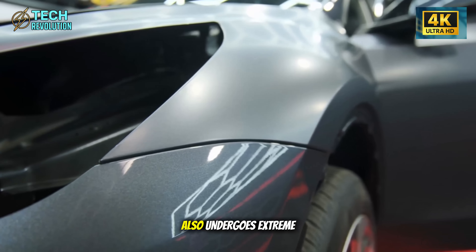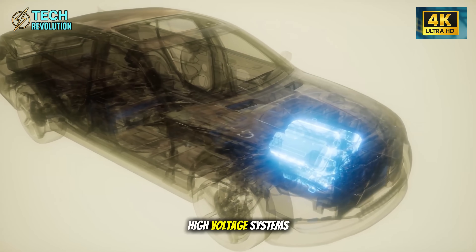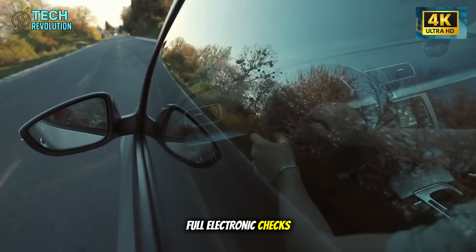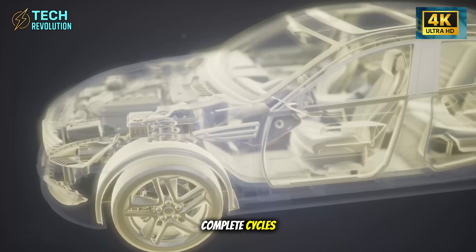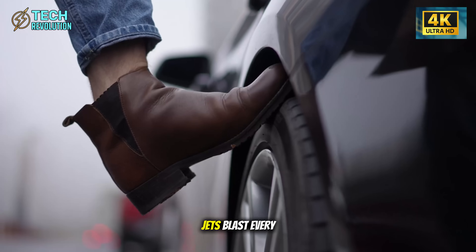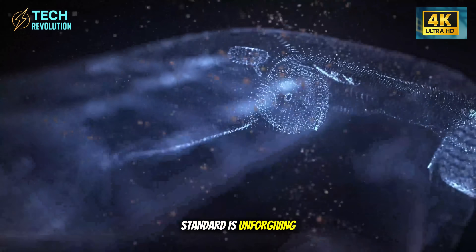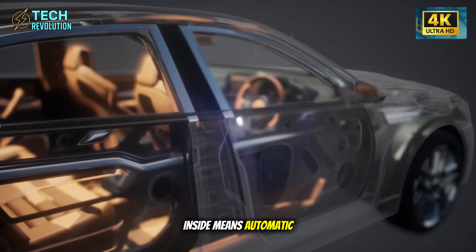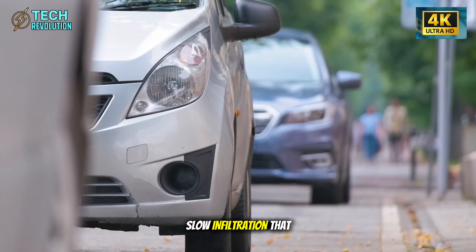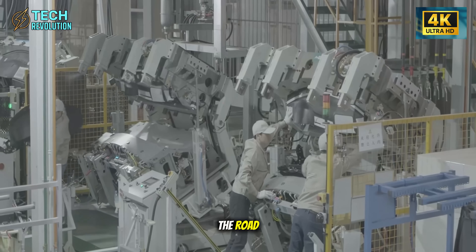Every Model 2 also undergoes extreme stress testing before delivery: complete diagnostics on high-voltage systems, comprehensive sensor validation, full electronic checks. Then comes two complete cycles in a JIS standard rain chamber where intense water jets blast every seal and every joint. The standard is unforgiving — a single drop inside means automatic rejection and complete rework. This prevents the slow infiltration that leads to mold, corrosion, and electrical failures years down the road.